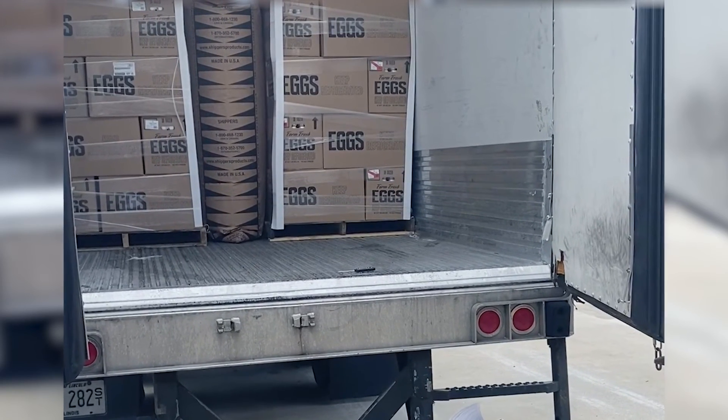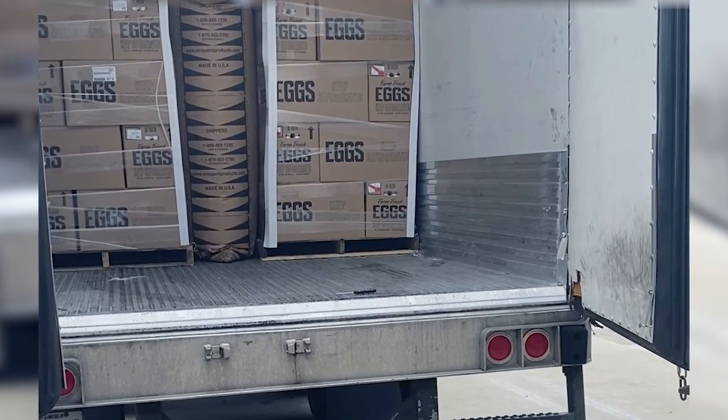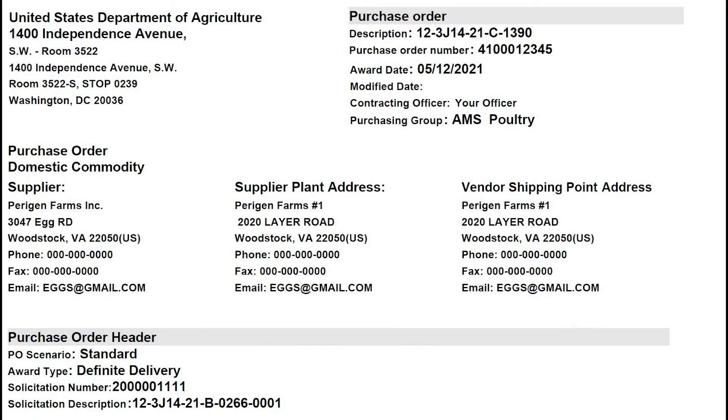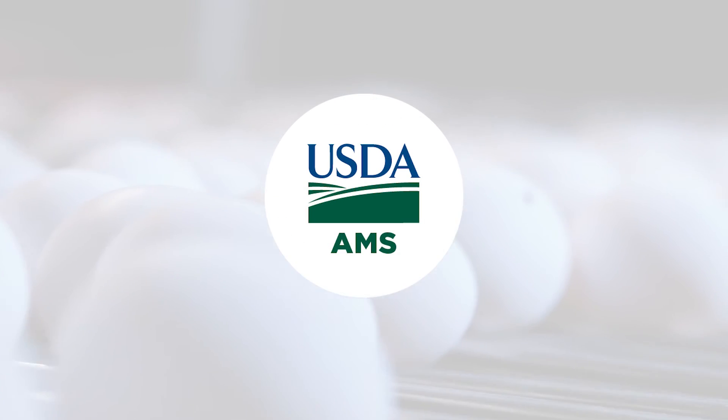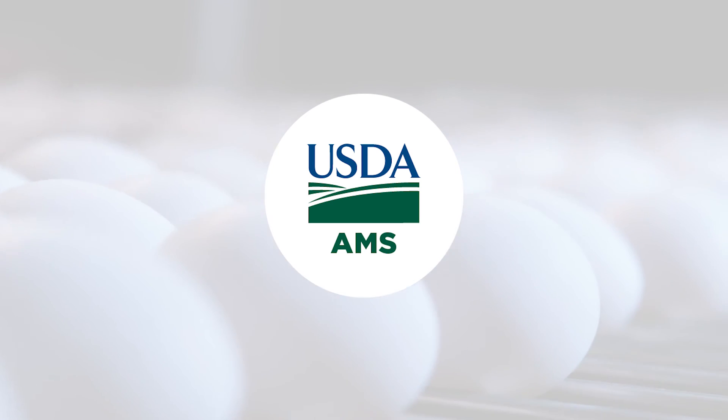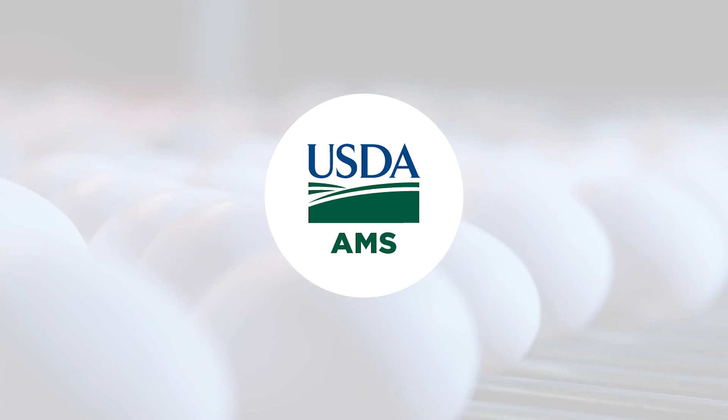The doors should be fully closed and the trailer allowed to cool down again prior to attempting an assessment. Here is an example of a purchase order where your contracting officer's information should be listed. We hope that this instruction has provided helpful information for proper assessment of ambient air temperature and receipt of USDA donated shell eggs.